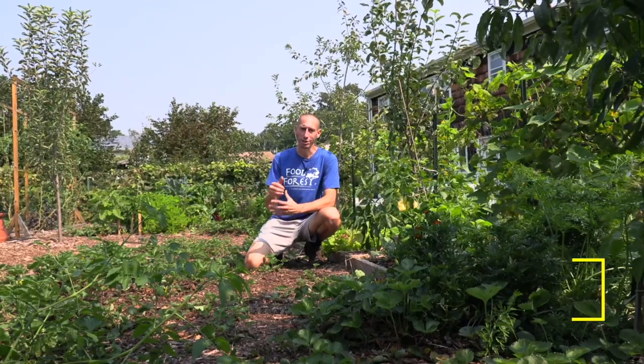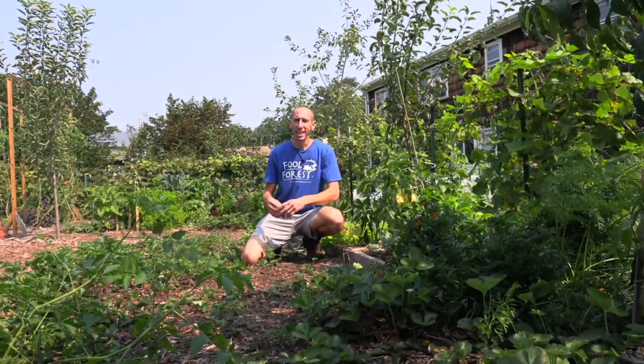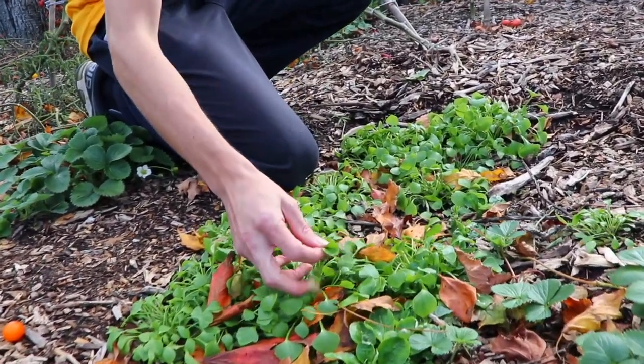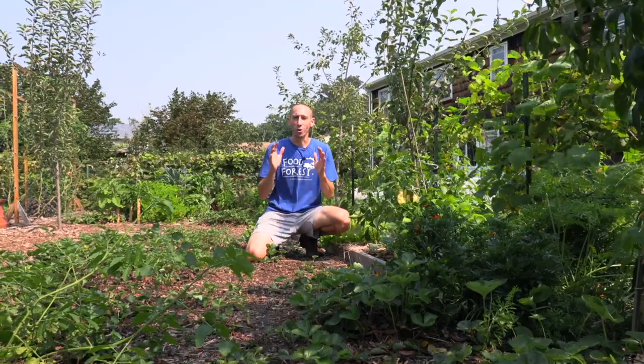The third cold hardy veggie is claytonia, also known as winter purslane or miner's lettuce. It's too early for me to plant it now, but last year it was probably my favorite cold hardy one out of all of them — it grew the latest into the season. It has a delicious flavor with that succulent thick juiciness like regular purslane, and it's great for cut-and-come-again harvesting.